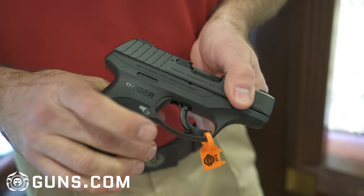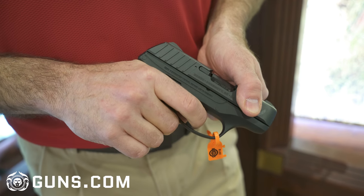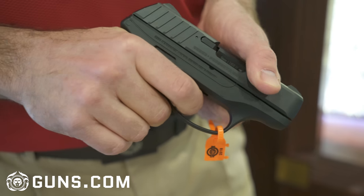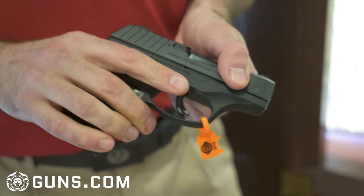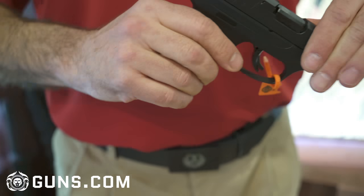And if you haven't tried an LC9S or an EC9S trigger, you should. It's a nice, crisp, striker-fired, short travel, short reset gun, and you really owe it to yourself to try this. You can't get a better value in a pocket size 9mm than the EC9S.